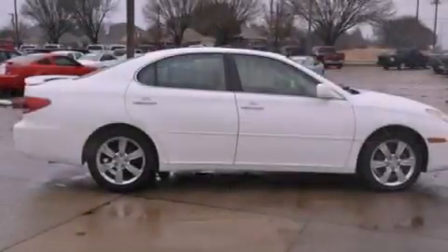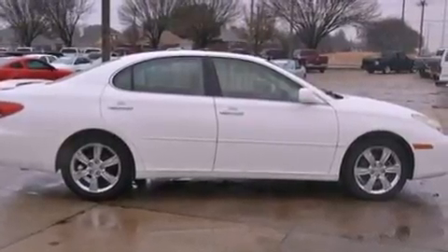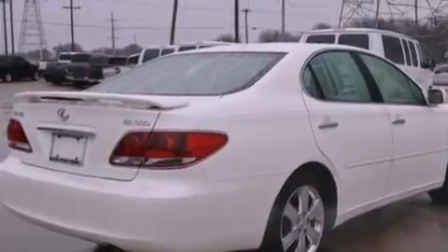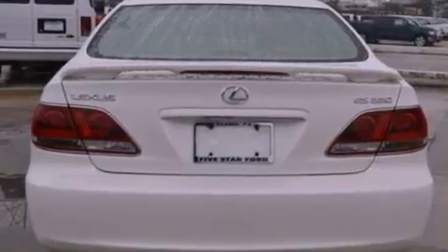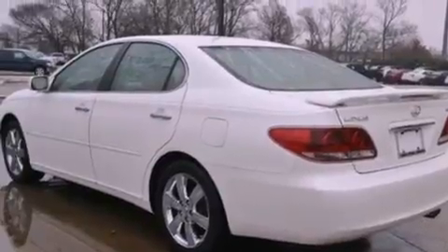Features include aluminum wheels, driver and passenger seat memory settings, cruise control, seven intelligently positioned speakers, leather seats, a four-wheel independent suspension, a passenger-side vanity mirror, dusk-sensing headlights, dual power seats, and a sunroof that enables you to fill the cabin with fresh air at the push of a button.